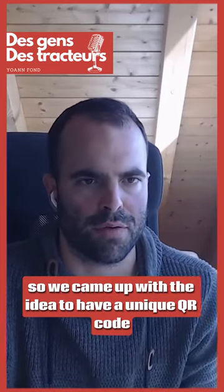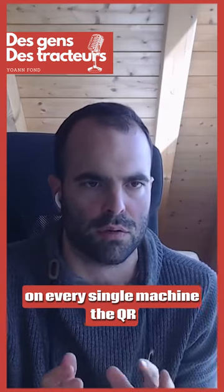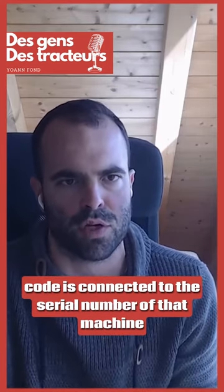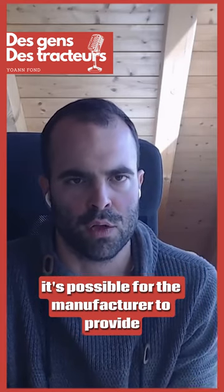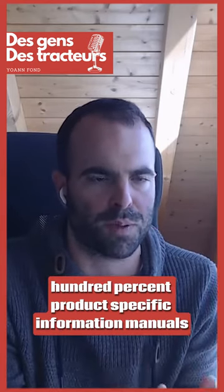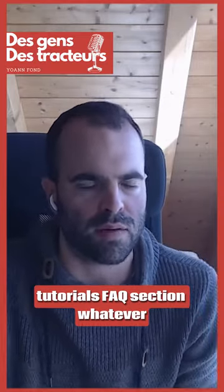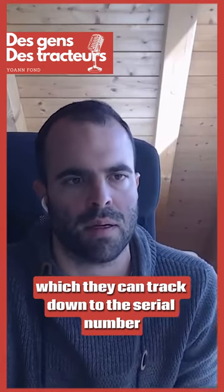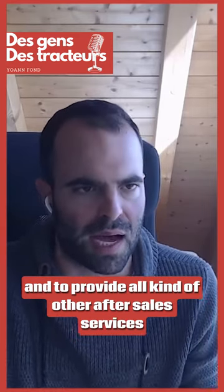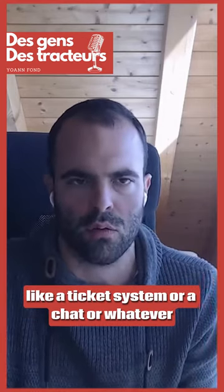So we came up with the idea to have a unique QR code on every single machine. The QR code is connected to the serial number of that machine. With our platform solution, it's possible for the manufacturer to provide 100% product-specific information — manuals, tutorials, FAQ section, whatever — and to get feedback from the operators, which they can track down to the serial number, and to provide all kinds of other after-sales services, like a ticket system, a chat, or whatever.